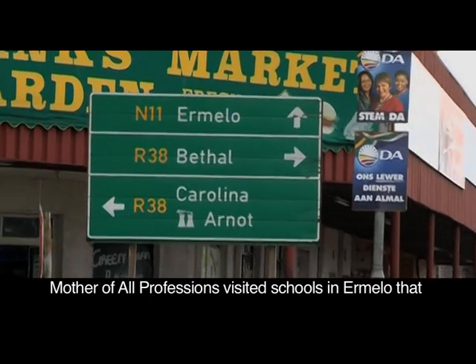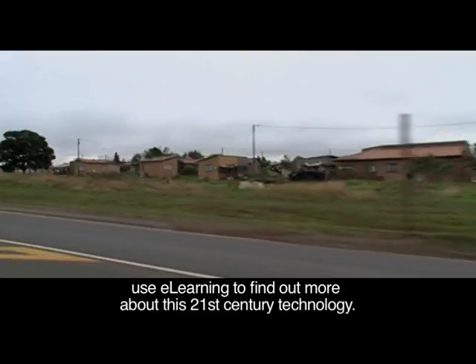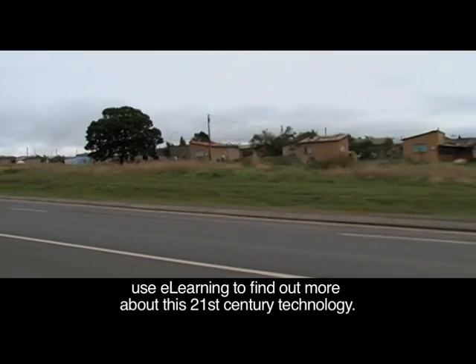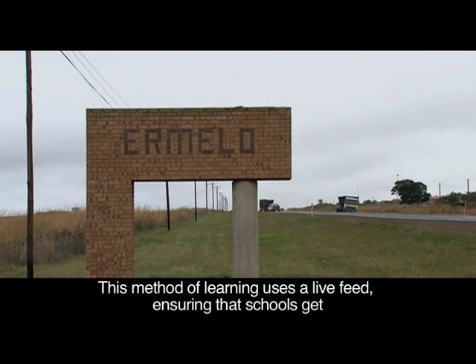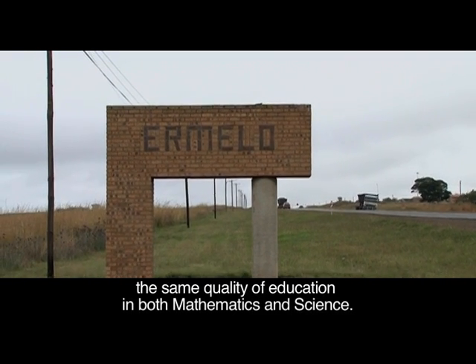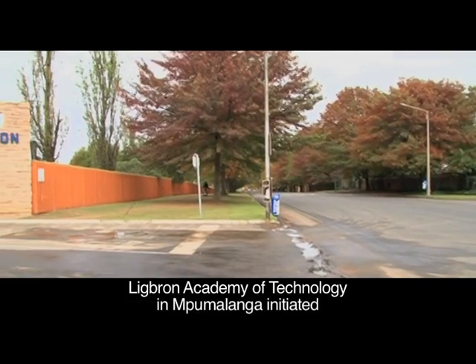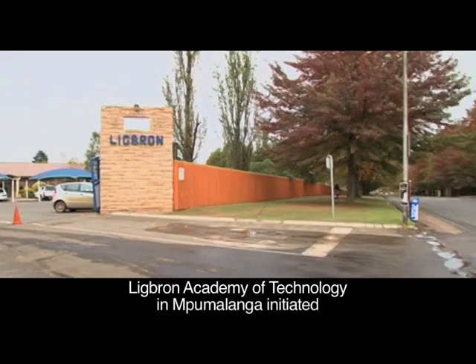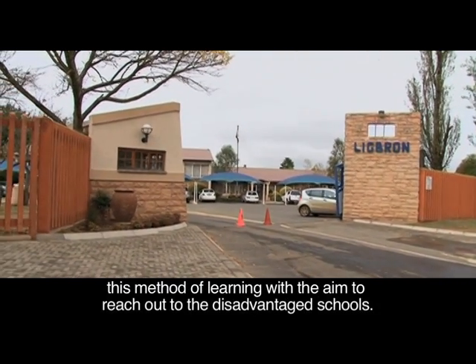Mother of All Professions visited schools in Ermelo that use e-learning to find out more about this 21st century technology. This method of learning uses a live feed, ensuring that schools get the same quality of education in both mathematics and science. Lake Brown Academy of Technology in Mpumalanga initiated this method of learning with the aim to reach out to disadvantaged schools.